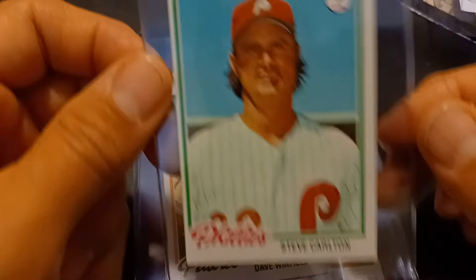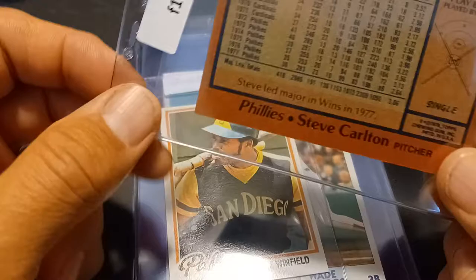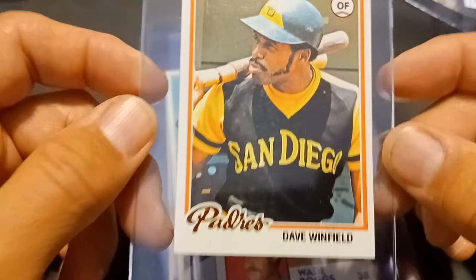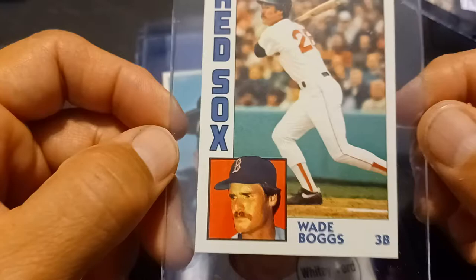Jump forward to 1978 — Steve Carlton. I'm not sure if I got this as an upgrade or for set number two. I'm guessing it's probably for set number two, because I don't think I would have bought it this off-centered. It was one of those nights I was really tired and I was just going down throwing in bids and not really paying attention. But I didn't pay that much for it, like a buck or two. And Dave Winfield — this one's slightly off-center, but these are for set two or set three. And Wade Boggs — an upgrade maybe, or another set.